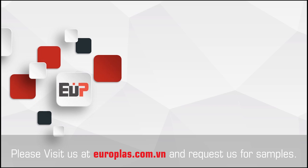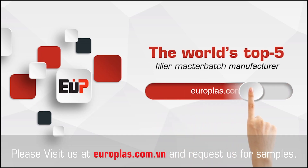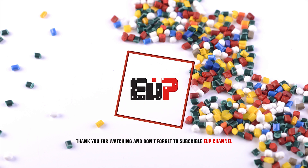Please visit us at europlus.com.vn and request samples. Thank you for watching and don't forget to subscribe to EUP channel.